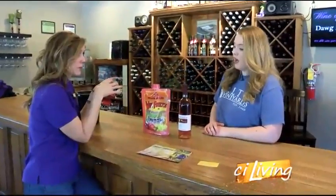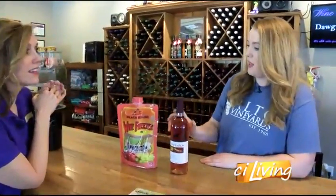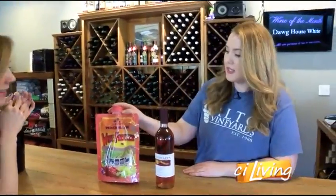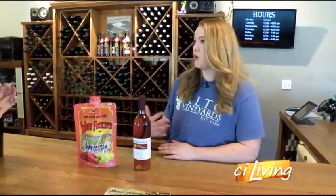Does it matter which wine you use with the mix? We prefer our Alto Festa, which is our semi-dry rosé. The peach Bellini mix is a little bit sweeter, and this kind of cuts the sweetness just a little bit. But if you want it sweeter you could use a sweeter wine, and if you want it drier you could do something like a dry white.